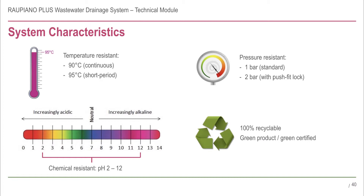Rau Piano Plus is manufactured from mineral-reinforced polypropylene, carefully processed to produce excellent attributes suitable for drainage systems. It is temperature-resistant to a constant temperature of 90 degrees C and 95 degrees C for short durations, and chemically resistant from pH 2 to 12. The bare push-fit joints are pressure-resistant to 1 bar, increasing to 2 bar with the push-fit lock. Rau Piano Plus is also fully recyclable and is a green product, suitable for use in Green Council certified buildings.